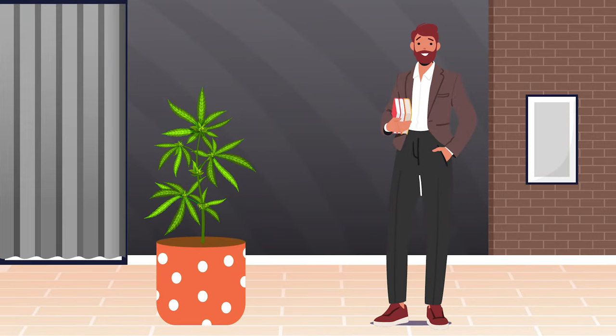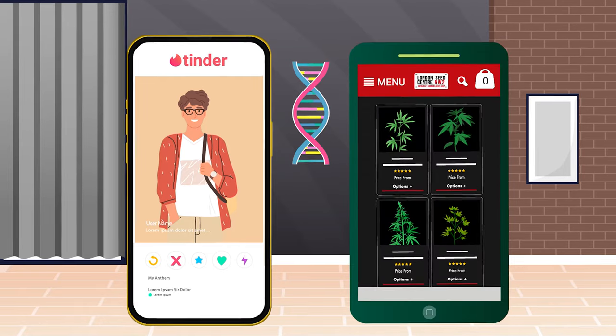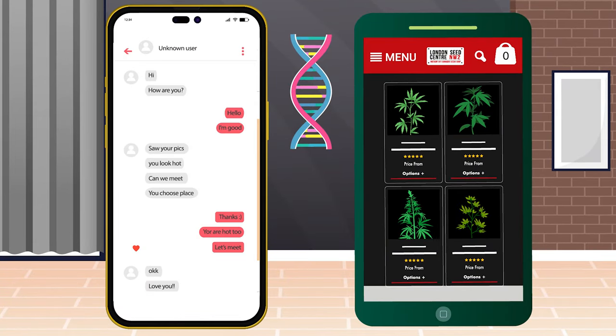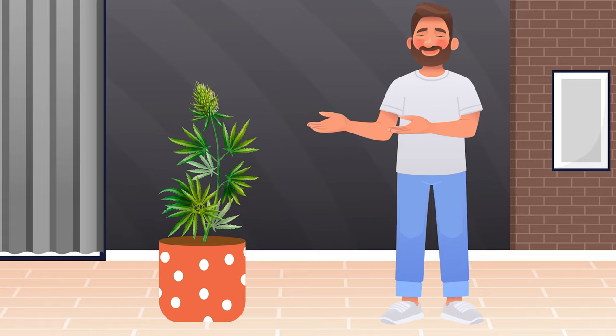Let's kick things off with genetics, the cannabis equivalent of your dating app profile. If you're purchasing seeds or clones, always go for reputable breeders. Remember, quality over quick fix deals from dodgy Instagram DMs. Think of it as selecting the best pedigree for your future plant children.